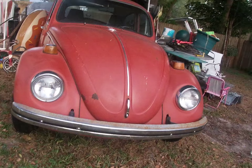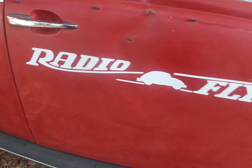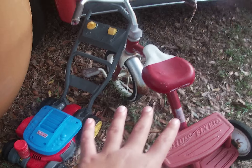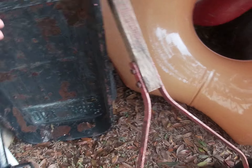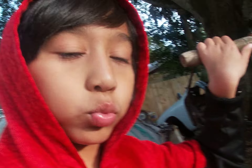Over here is a Volkswagen bug with a little sticker, and a Radio Flyer tricycle. This is my little brother's stuff — his tricycle and a little lawnmower. Over here is an old lawnmower — even though it's old, it actually works really well.